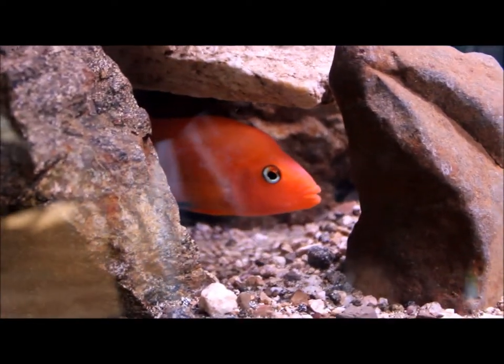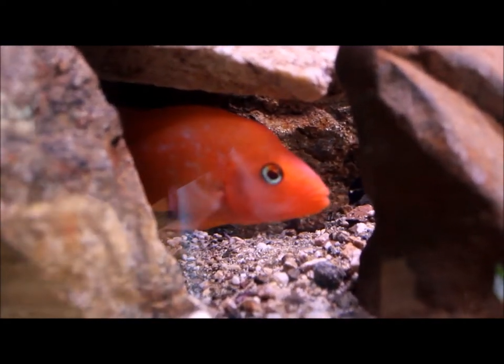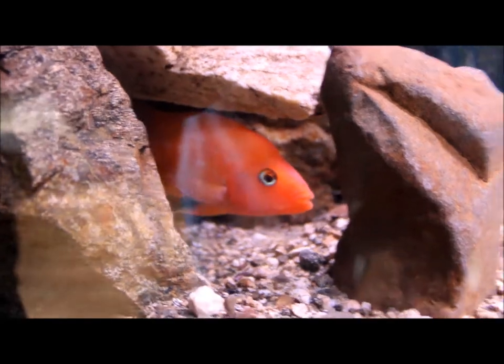He was the dominant fish of the tank, beating up everybody. The fish that I actually wanted was a white and red one, mostly white, but he was more dominant, so I just had to go with this one. So yeah, I'm guessing that he's a male.